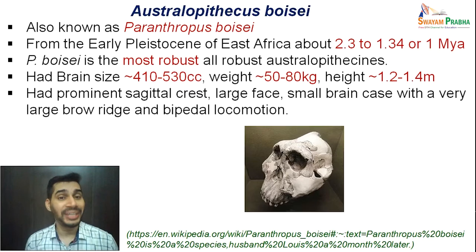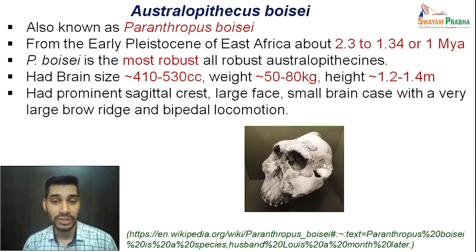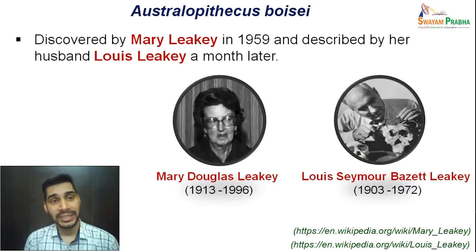Australopithecus boisei had a prominent sagittal crest, very large face, small brain case, very large brow ridge, and bipedal locomotion — all features visible in the skull of Paranthropus boisei shown here. The specimen was discovered by Mary Leakey in the year 1959 and described by her husband Louis Leakey almost a month later.